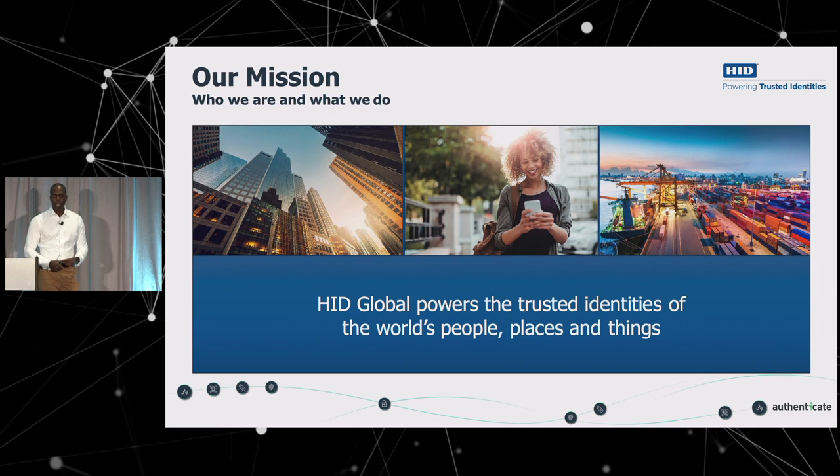Our portfolio keeps improving. We always look out for opportunities and acquire smaller companies. One of those was a company called CrossMatch. I'm not going to talk too much about them today, but with that acquisition we got some really interesting biometric technologies and also some authentication software.